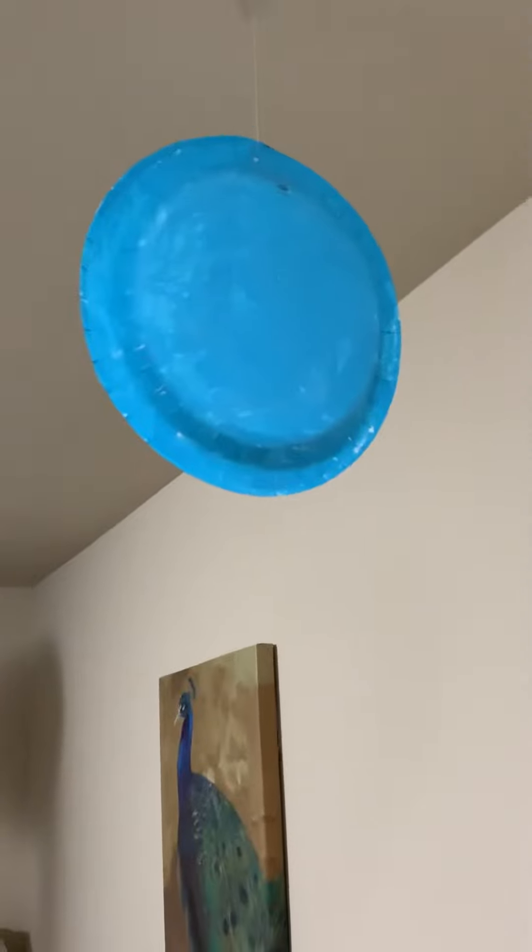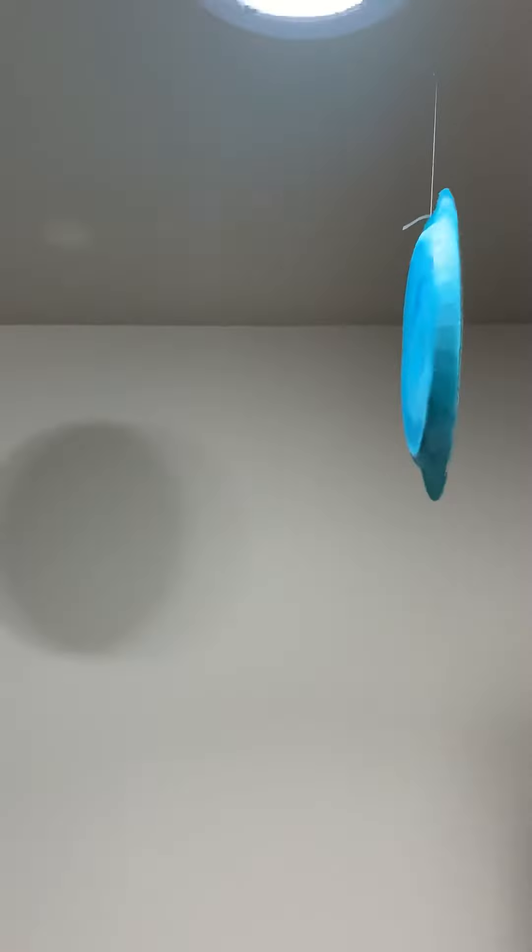And here's Uranus. As you know, it has an invisible ring that's diagonal. And here's Neptune, the coldest planet, with the big blue dot. It's the windiest and coldest storm there.